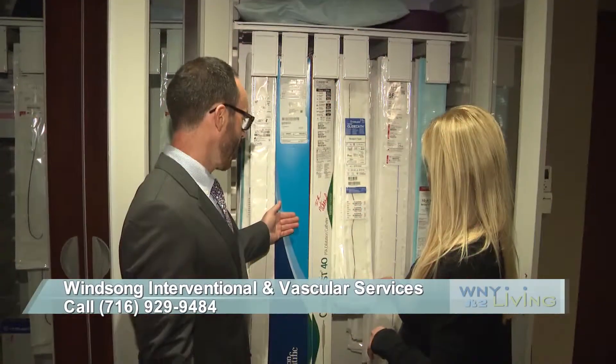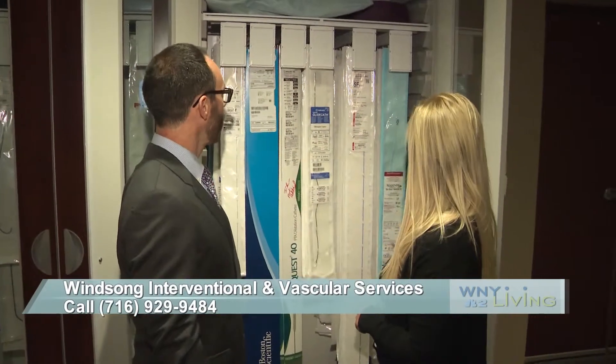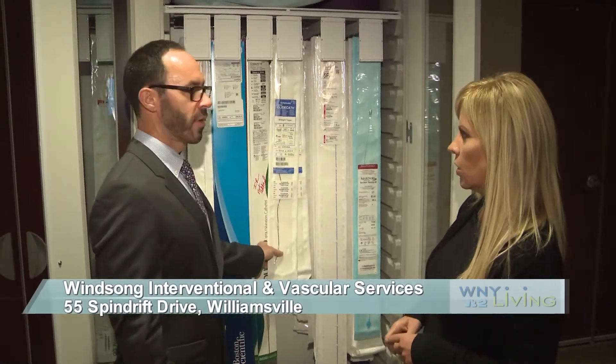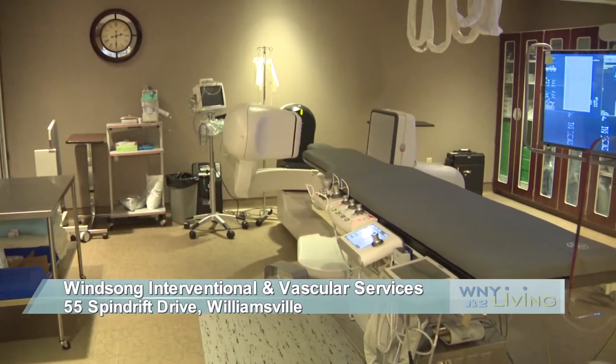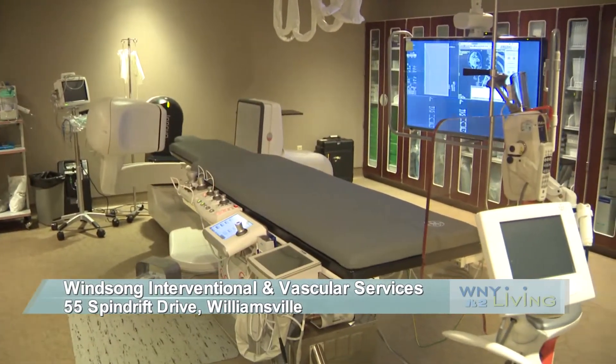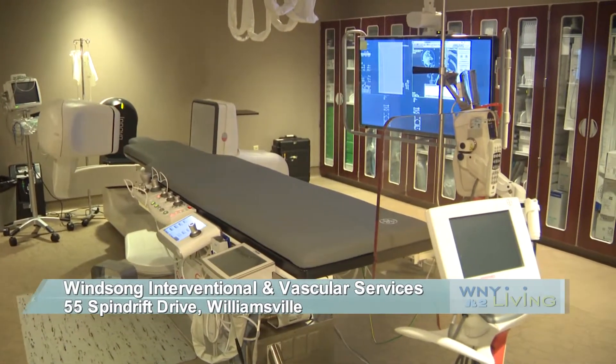In the past, the only way to treat uterine fibroids was with pharmaceutical treatment or surgery. Today, most women have the option of a non-surgical procedure. At Winsong, Dr. Dunleavy and his staff are performing this type of procedure in their new state-of-the-art interventional and vascular suite.